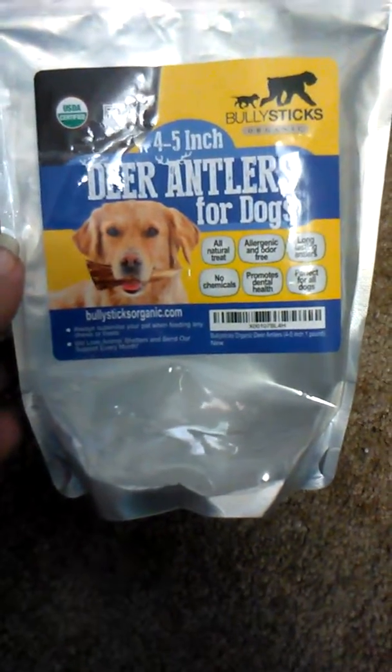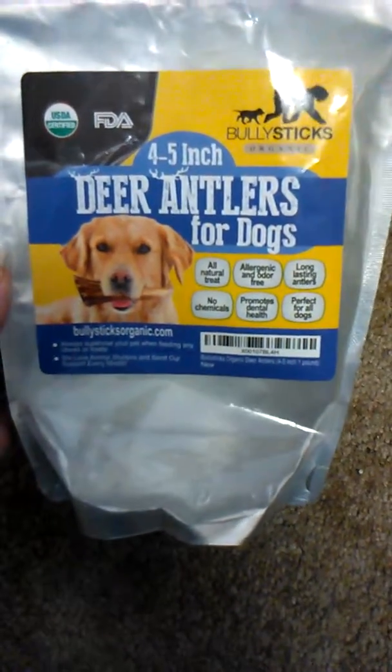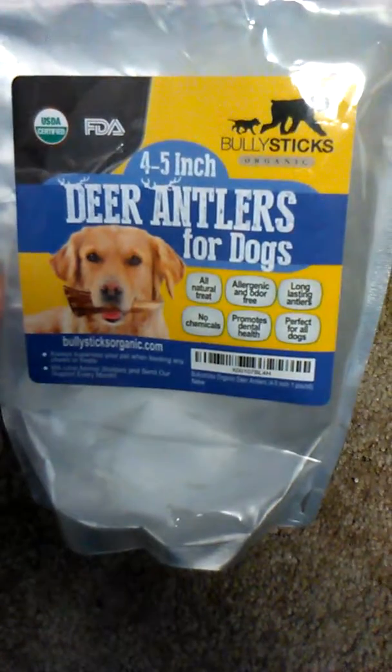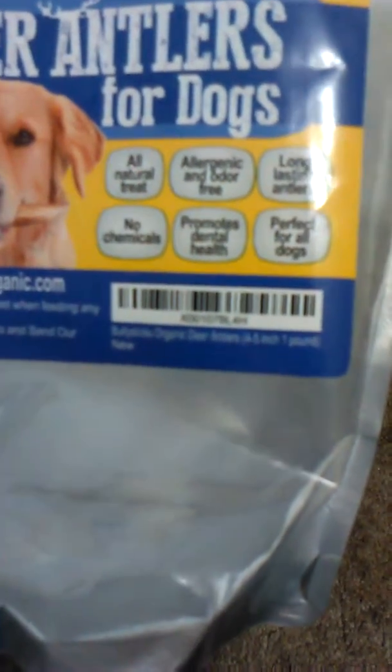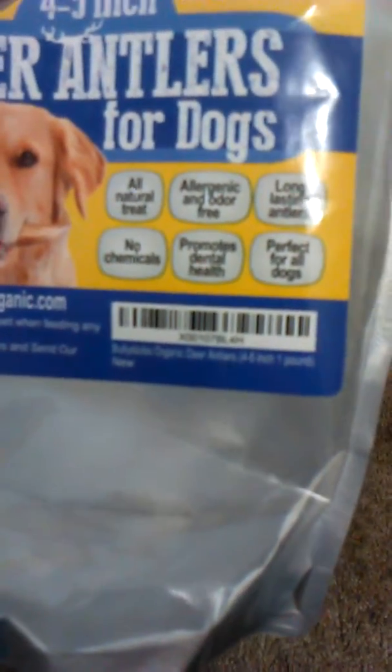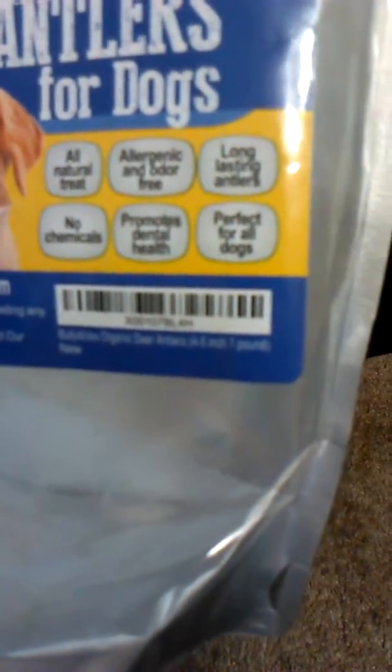Hey guys, it's Jess, and these are deer antlers for dogs from Bully 6th Organic. As you can see, it's an all-natural treat — no chemicals, odor-free, promotes dental health, and it says perfect for all dogs.